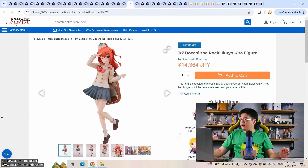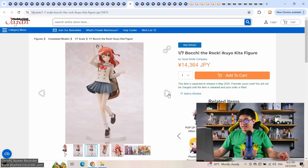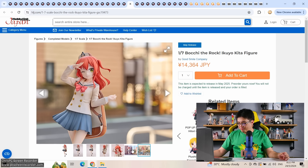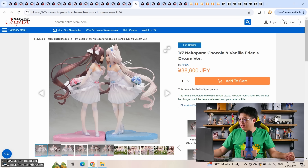From Bocchi the Rock, we have Ikuyo Kita by Good Smile at 14,300 yen. Good Smile's set of Bocchi the Rock figures is a bit too simple — too little going on, though the price reflects that. The best Bocchi figure would be Hitori Gotoh from Aniplex — that one has quite a lot going on. Good Smile is playing it a bit too safe here.